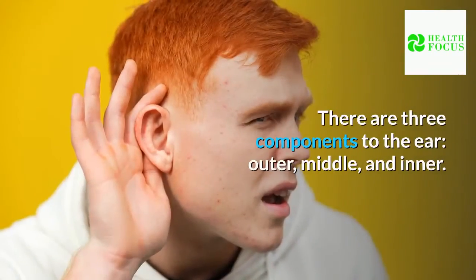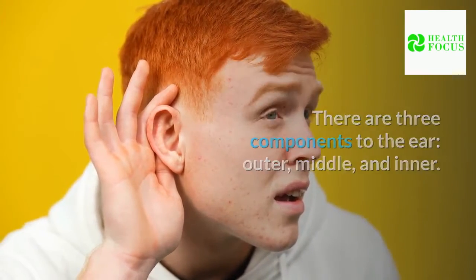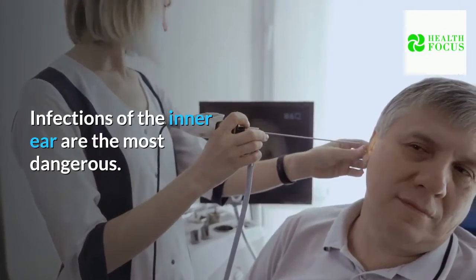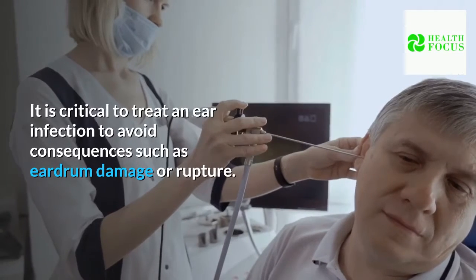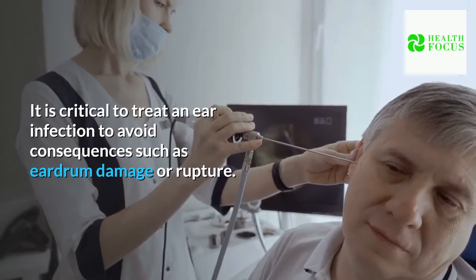There are three components to the ear: outer, middle, and inner. Any of the three sections of the ear might get infected. Infections of the inner ear are the most dangerous.